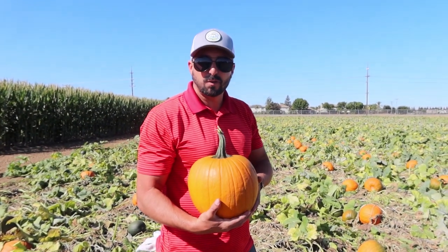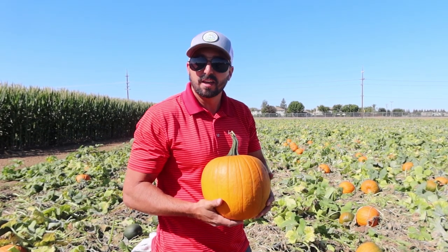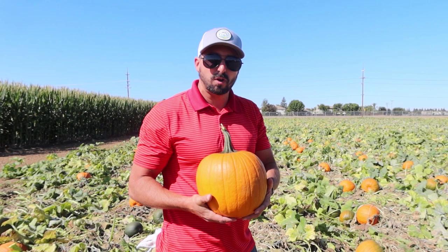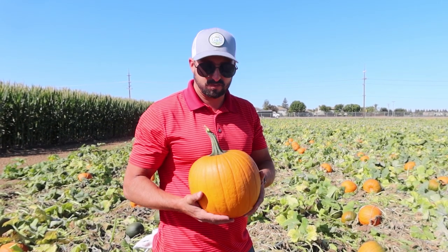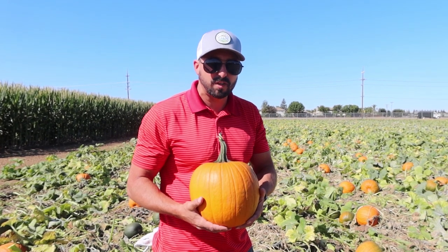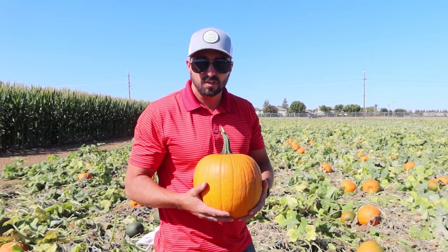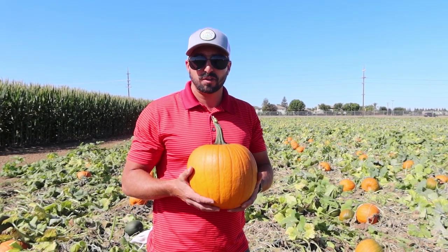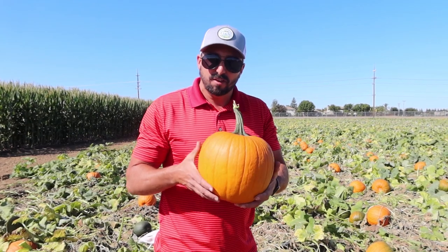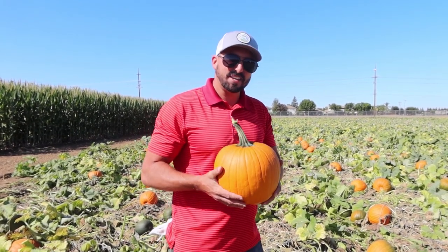We look forward to seeing you on the corner of Sellers and Chestnut Street. We are located at 1151 Chestnut Street. Can't wait to have everyone out here, and please remember we are just one of many farms in the Brantwood area doing stuff this fall — there's other pumpkin patches, corn mazes, and fresh produce still around. We look forward to seeing you in Brantwood. Make sure to visit us at harvest4u.com. Thank you!